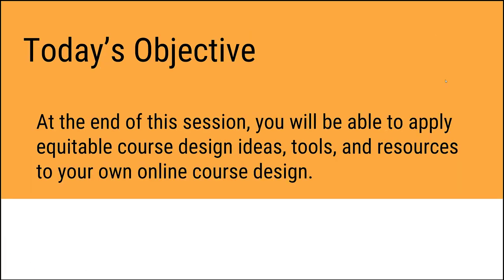The objective of today's session is really to be able to apply equitable course design ideas, tools, and resources to your own online course design. That's what we're hoping that you get out of this presentation today.